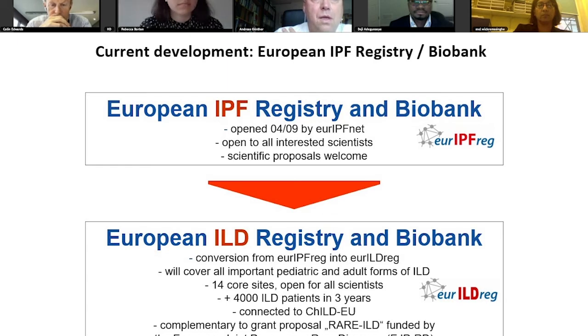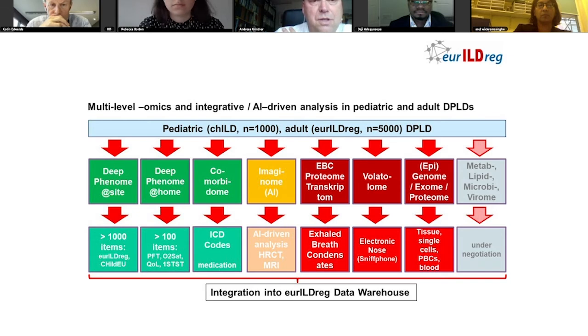Finally, I would like to show you a more detailed cartoon. We aim to get the phenome at the site, the phenome at home, and the comorbidome. We also get the pharmaceutical treatment detailed on the WHO catalog, to assess the imageome on the basis of HRCTs that we're going to collect. Then to do some translational work as mentioned: EBC proteome and transcriptome, the volatile ome, and the genome and epigenome. We would also like to conduct metaviromic, lipidomic, microbiome, and viromic studies, but this is yet not reality because we are still lacking funding for this particular endeavor.